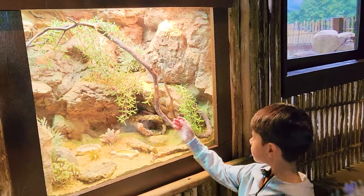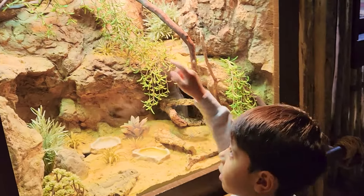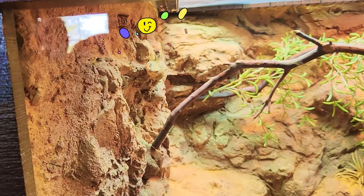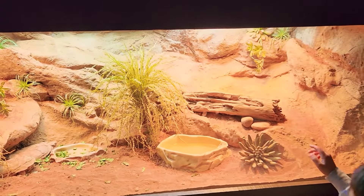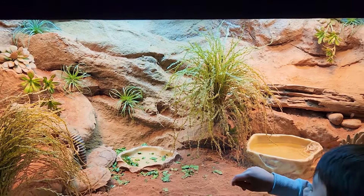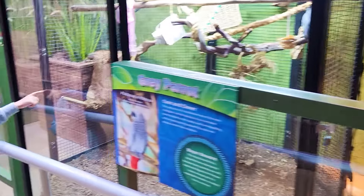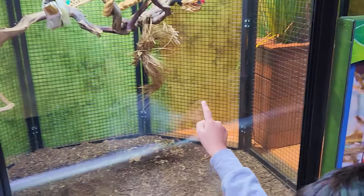So guys, look! It's a penguin! Look, it's a lizard! It's another lizard! Another one! A parrot! Look, it's a parrot, guys!